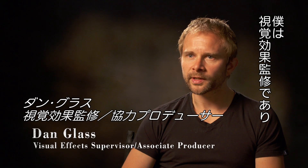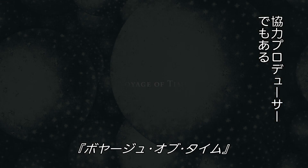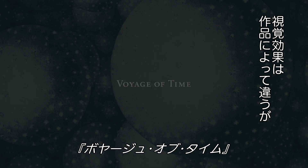I'm Dan Glass. I'm the visual effects supervisor and also one of the associate producers on the project Voyage of Time. The role of visual effects supervisor can be a little different on every project. Working with Terrence Malick, it's especially different.